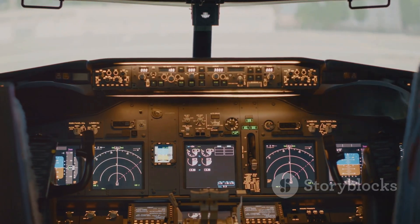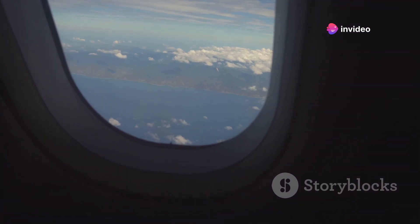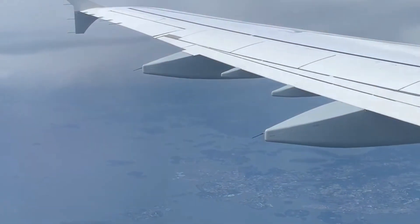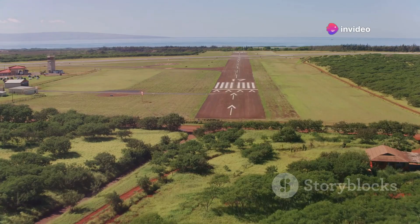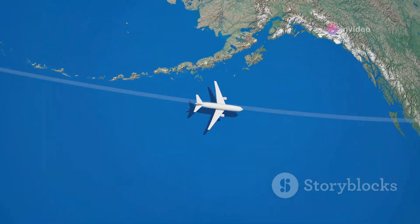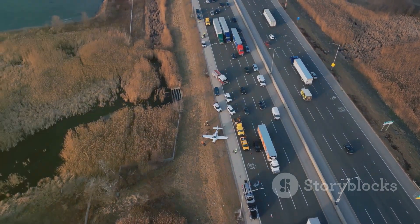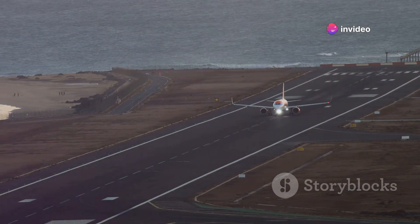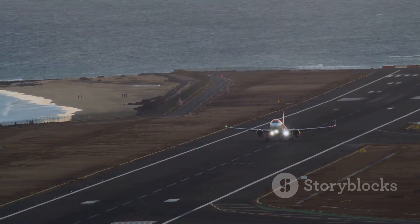Imagine an airplane experiencing a technical issue mid-flight over the vast Pacific Ocean — the closest landmass might be hundreds, if not thousands, of miles away. In such a situation, the availability of a suitable diversion airport becomes paramount. This is why flight paths over the Pacific are carefully planned to ensure airplanes are always within a safe distance of a potential diversion airport. Emergency landings, while rare, are a reality of air travel, and airlines prioritize safety by choosing routes that minimize the distance to potential landing sites.